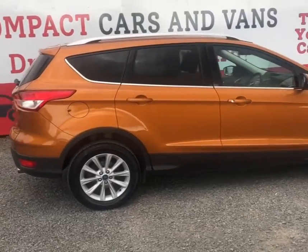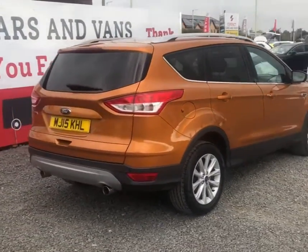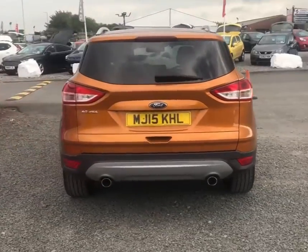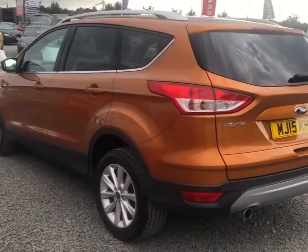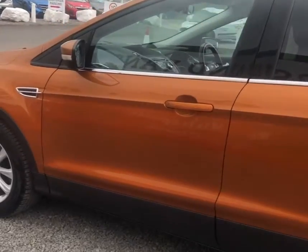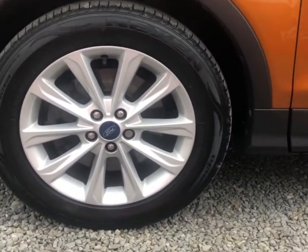Just walking around the Cougar, the first thing you'll notice is that very vibrant orange metallic paint. It's known as Tiger Eye by Ford and as you can see it is very striking. The vehicle, being a Titanium, does come with a lot of optional extras such as reversing parking sensors and upgraded larger alloy wheels.